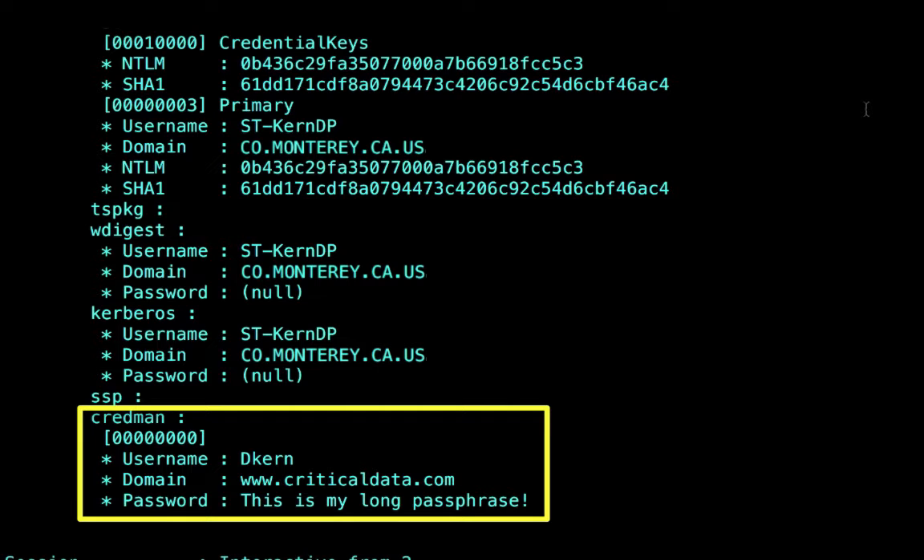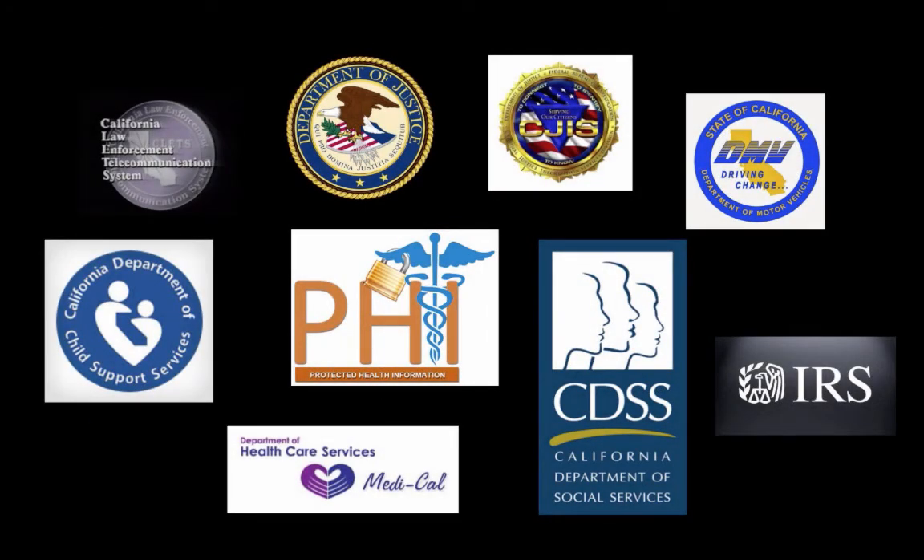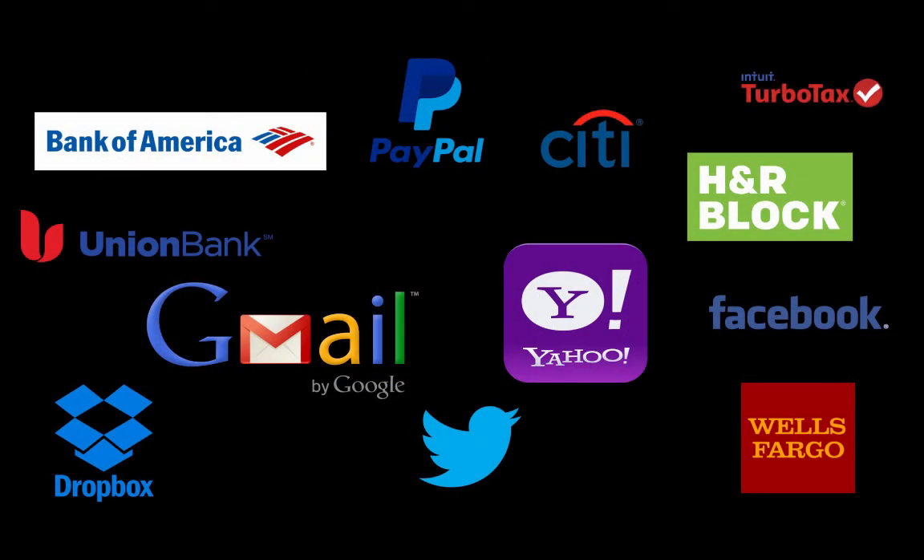Here we have a valid domain account and a nice long passphrase in clear text. This slide represents protected information — the kind many government agencies access. You can replace the icons with the agencies or databases your organization uses that house protected information you wouldn't want in an attacker's hands. If you're using the same user ID and password to access this really important stuff as you use to log into your computer day-to-day, you've made it super easy on an attacker. They can easily move and access the same information you have access to.